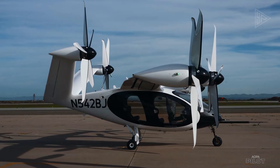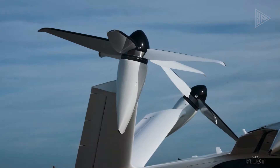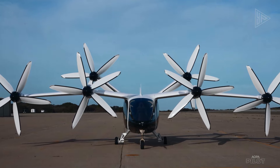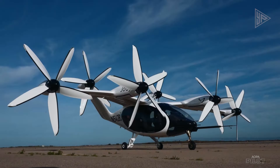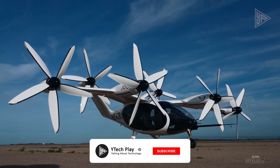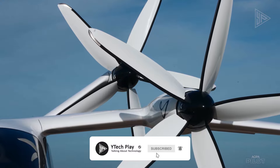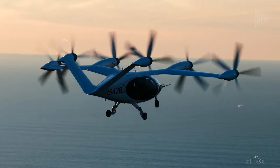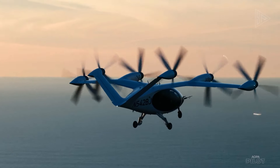Its long, specially shaped propellers move slowly, resulting in barely perceptible noise levels during takeoff and landing. Joby Aviation envisions a future where their eVTOLs are used for urban air mobility, with passengers reserving seats through an app-based aerial ride-sharing service. The S4 meets safety standards set by the FAA and other global flight regulators, with a possible commercial launch date of 2025.